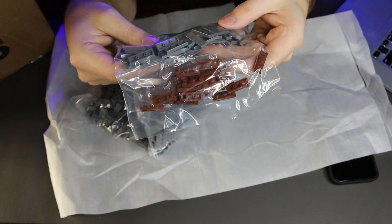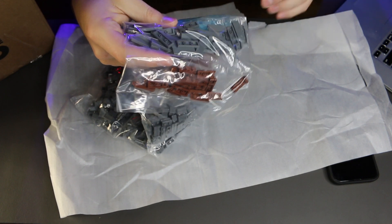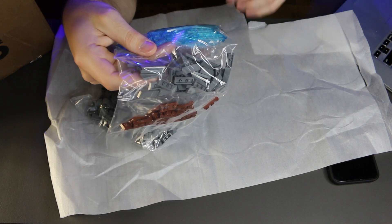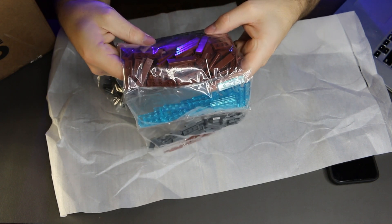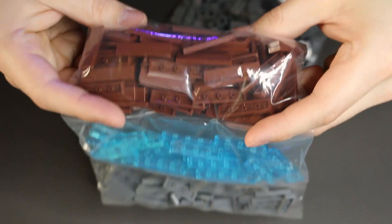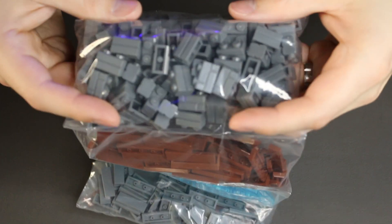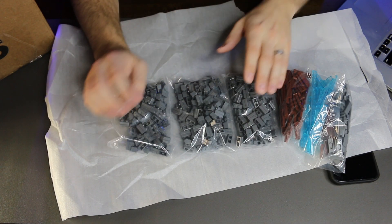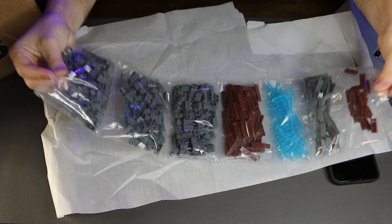Below that I got 1x3 dark gray tiles — 50 of those. Then I got 1x4 translucent light blue tiles — 50 of those. I got 1x4 reddish brown tiles — 100 of those. And then the brick-looking 1x2 bricks — I got around 200 to 300 of those. It's probably split into two or three bags.